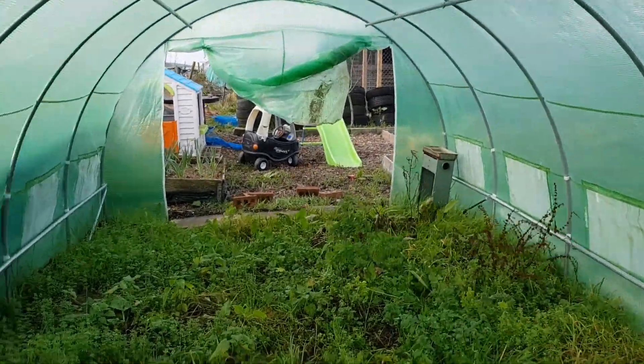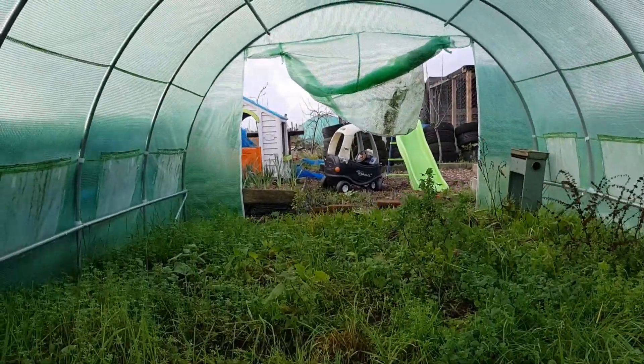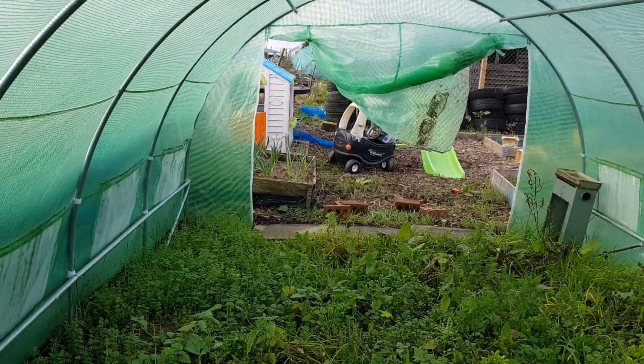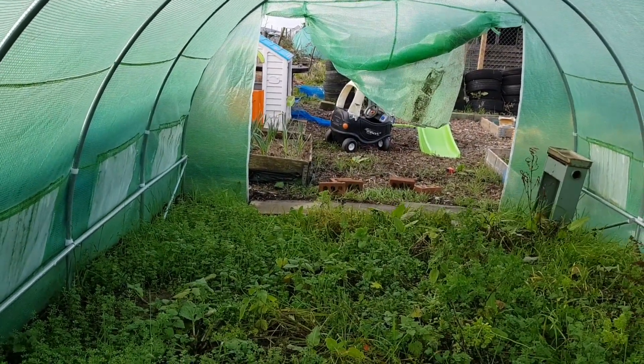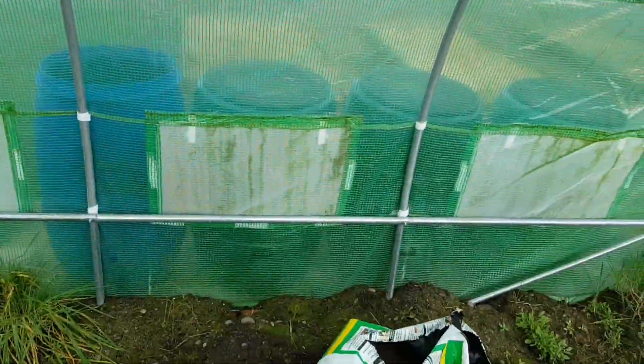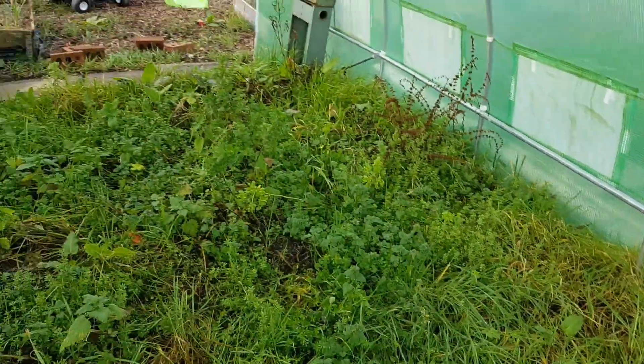Today is the first of February and it's a nice day, very windy. I'm going to be sorting this out - I'm going to use bricks in here as beds.